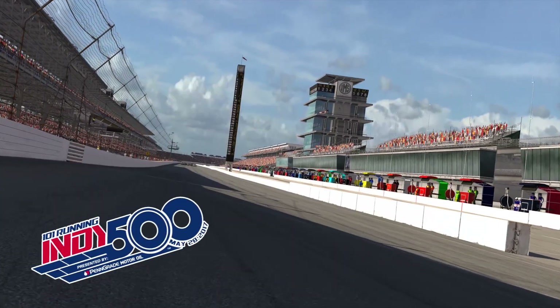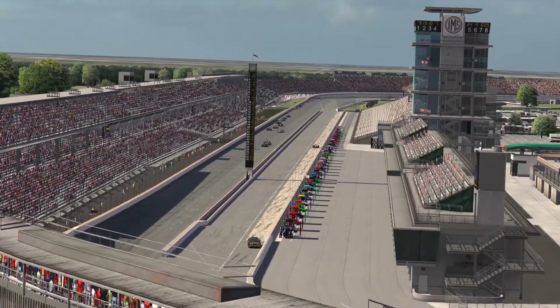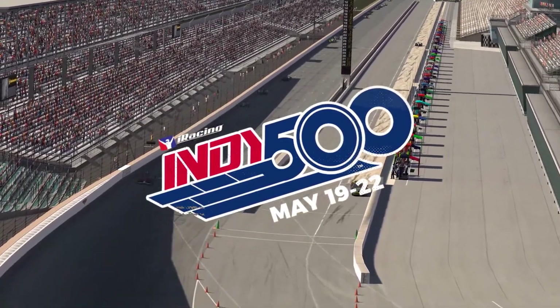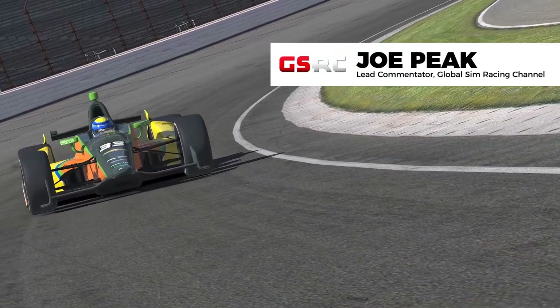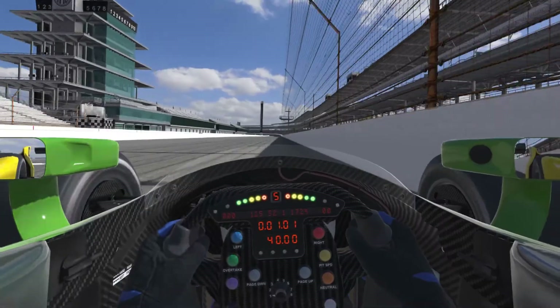The 101st running of the Indy 500, the greatest spectacle in racing, will kick off on May 28th. To celebrate, iRacing hosts its own version of the Indy 500 for its online community, featuring the Dallara DW12 at the virtual Indianapolis Motor Speedway. I'm Joe Peek from the Global Sim Racing Channel with Brian Jacek and the iRacing DW12. So let's do a lap around Indy.